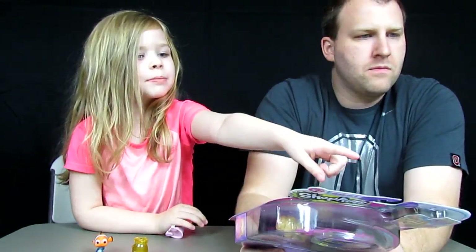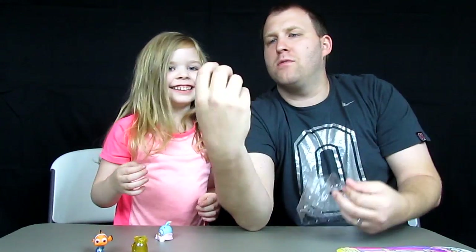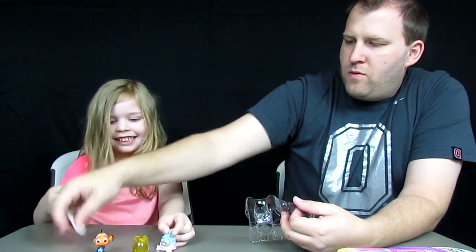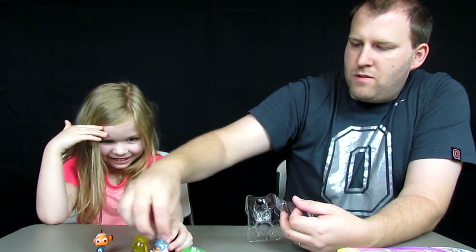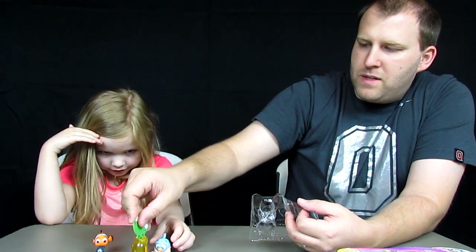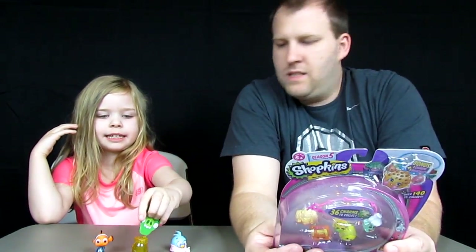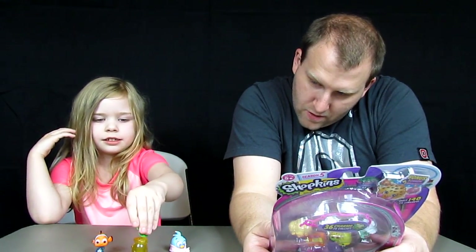Wait, you forgot to get the Bad Piggy out. It comes with this little cardboard Bad Piggy too. You have to put him in the yellow slot right here.